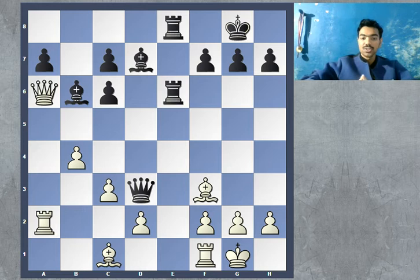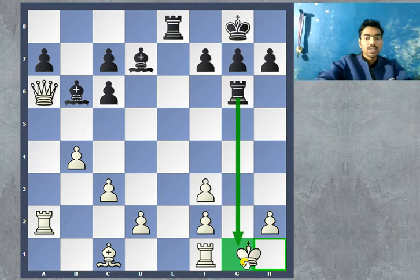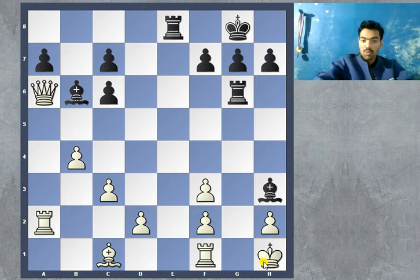The move that Morphy played was queen captures bishop — queen takes f3. Now this was captured, and the continuation is black gives check with rook to g6. There's only one move for white, which is to go into the corner, and then black continues with bishop to h3, bringing in more attacking pieces.